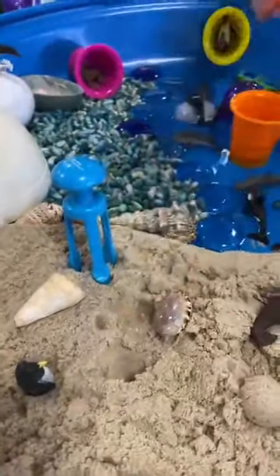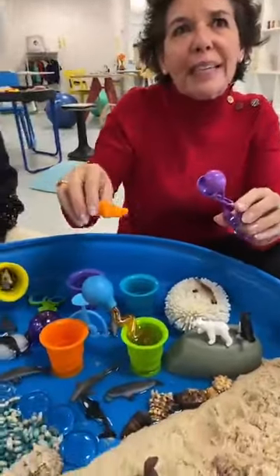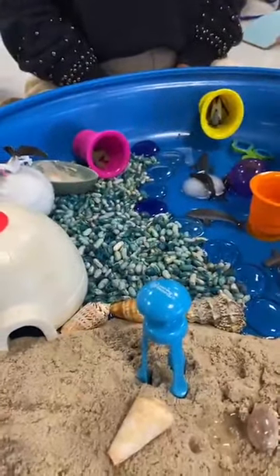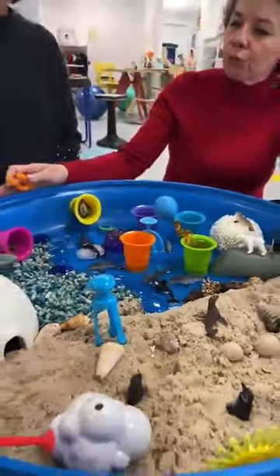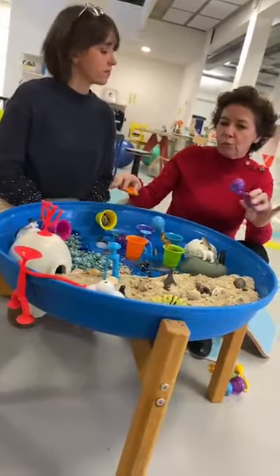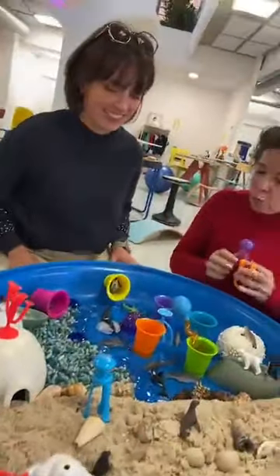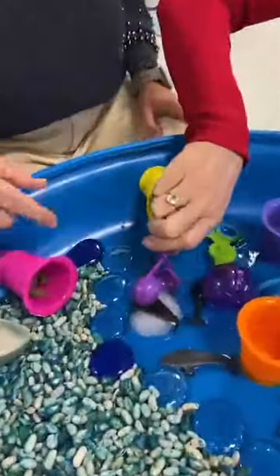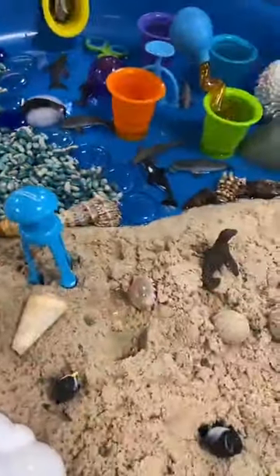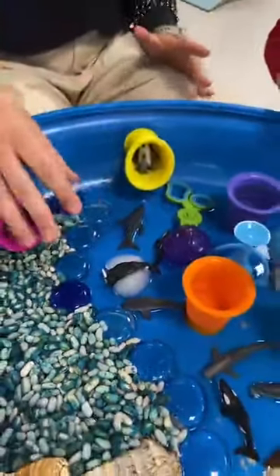Ces différents outils font vraiment travailler la motricité fine et permettent de développer des compétences : motrice, imagination, spontanéité. Les enfants vont spontanément investir cet espace. L'avantage des bacs, c'est qu'on contient le jeu dans un espace restreint, ce qui permet de ne pas s'étaler partout. Surtout qu'on a utilisé de l'eau. On a même une naissance prévue pour bientôt — un petit pingouin qui va naître, et ses parents qui surveillent en attendant leur bébé.